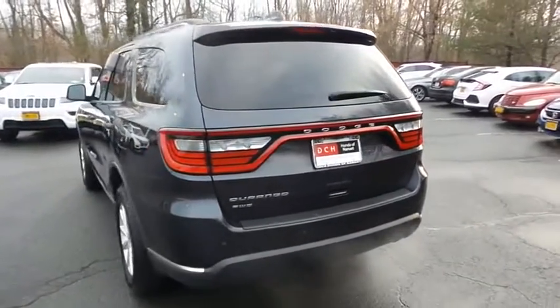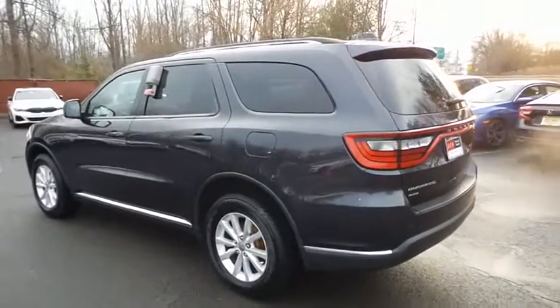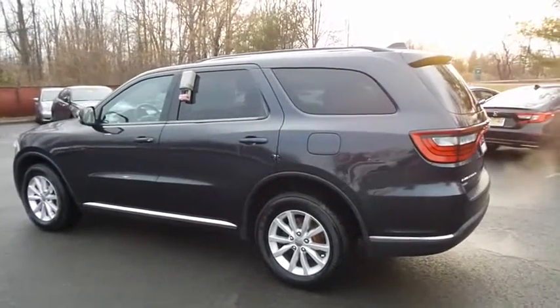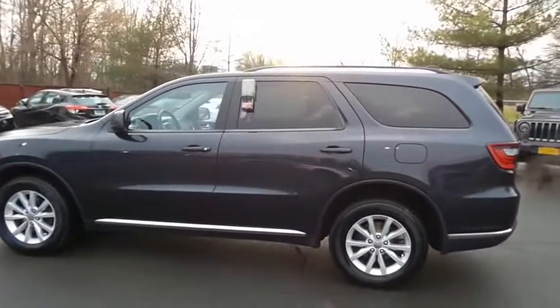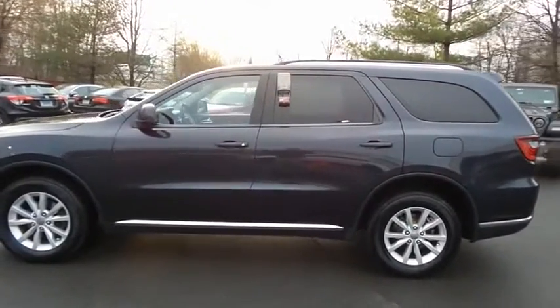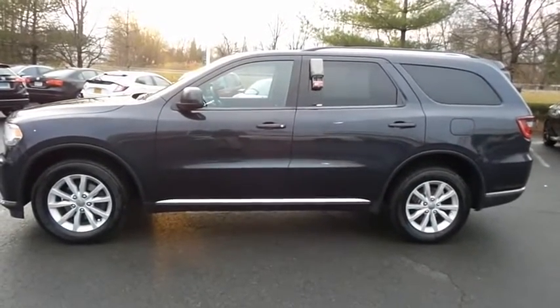This gorgeous Durango SXT has just arrived at Honda of Nanuet. It only has 99,000 miles. It's gone through a comprehensive multi-point inspection and quality assured review, and it comes with the Carfax Vehicle History Report.